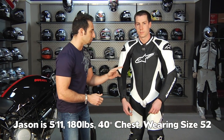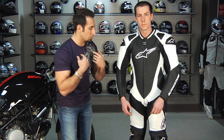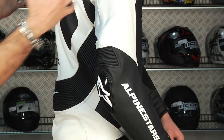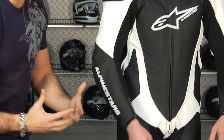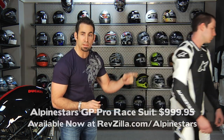Starting with the Alpinestars GP Pro — Jason is again 5'11", 180 pounds, wearing a size 52. Lots of perforation, S1 stretch panels. You start to see trim in high-use areas around the neck, collars, and cuffs to prevent chafing. External hard parts at the shoulders, elbows, and knee — borrowed from pro-level suits, now making it into the sub-$1,000 range at $999. There's a big U-shaped stretch panel across the back with S1 stretch down the legs. The fit on all three second-tier suits is much more aggressive — a race or pro-level fit — less comfortable standing, built to be perfectly aligned in the race-aggressive attack position.